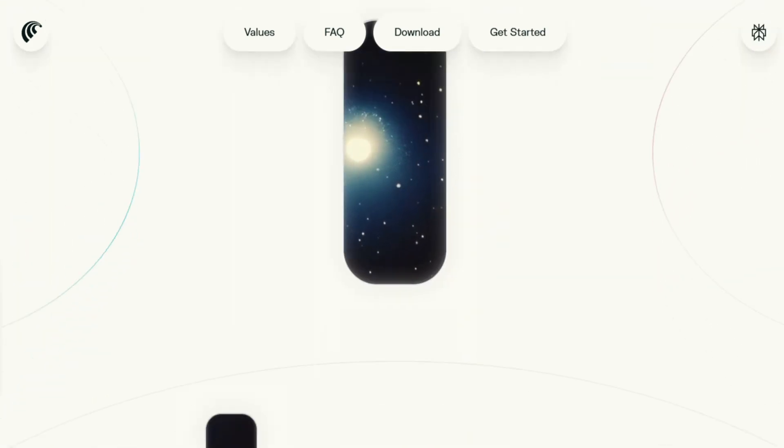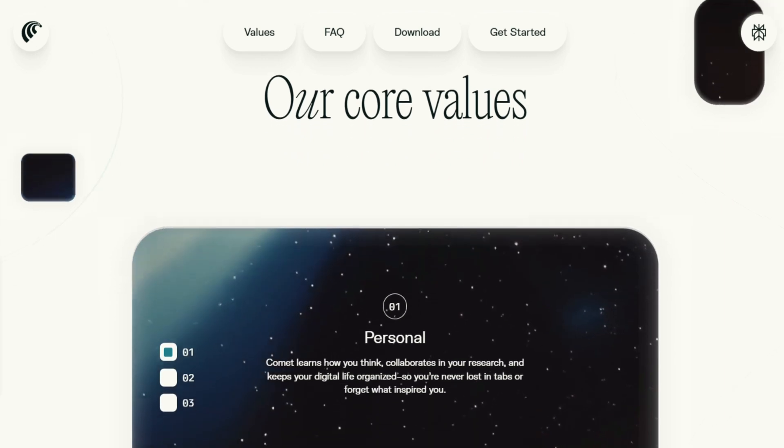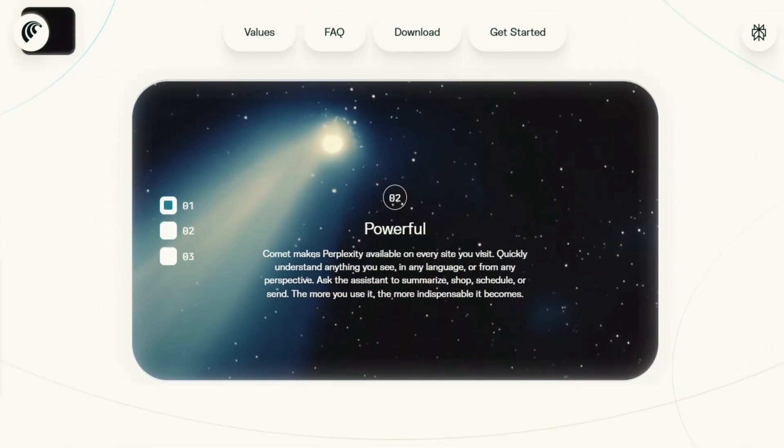For most people, probably not yet. But for early adopters, Comet is absolutely worth trying.